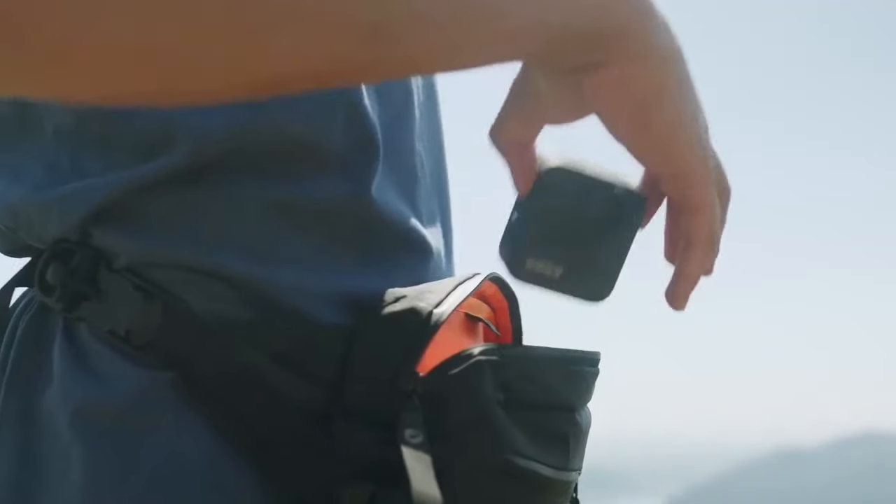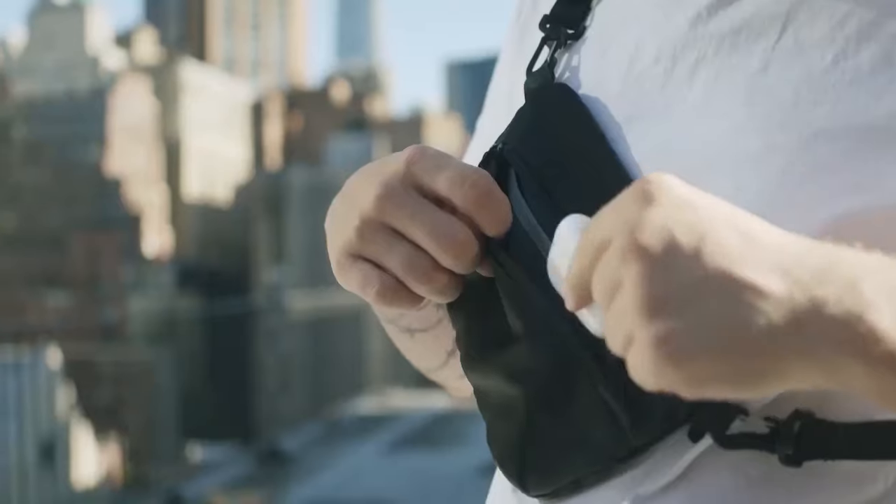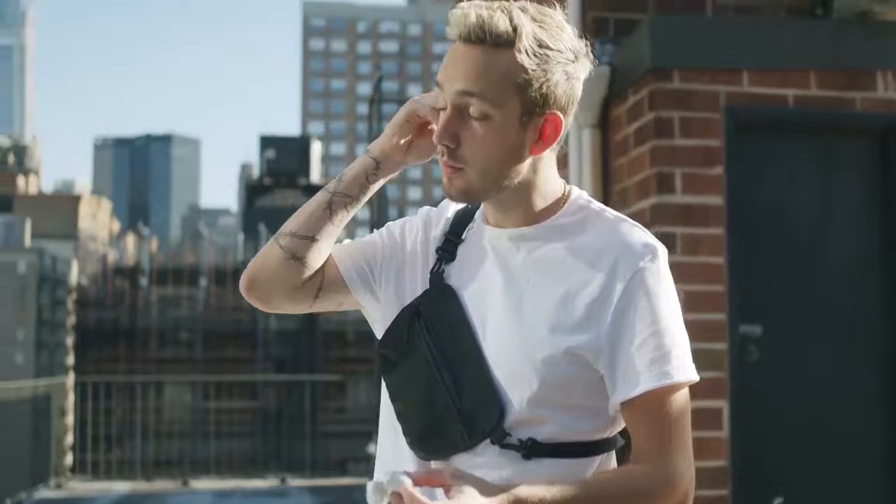Carry comfortably with our moisture-wicking back panel, fit a small camera for quick shots, and have all your essentials well organized. The Sacoche Light is even more convenient in the city, with pockets for all your belongings.